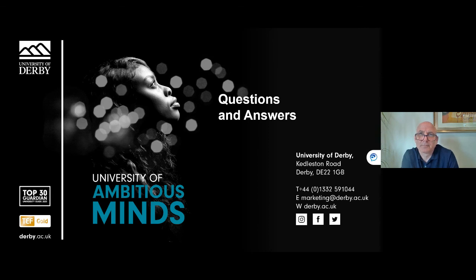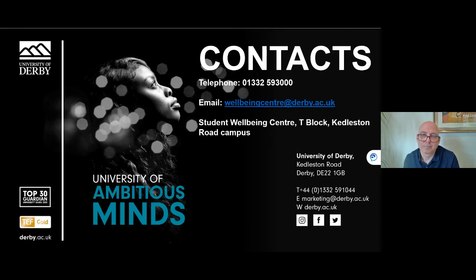That concludes our Q&A session for today. If you have any more personal questions you'd like to ask, please do email wellbeingcentre@derby.ac.uk. Thank you very much for your questions and thank you for attending today's session.